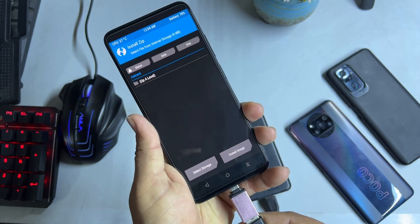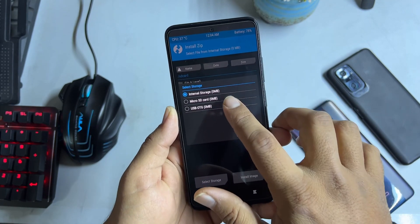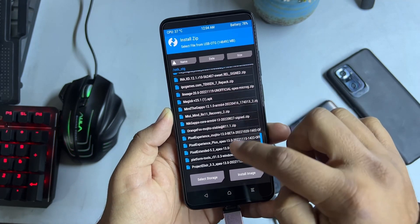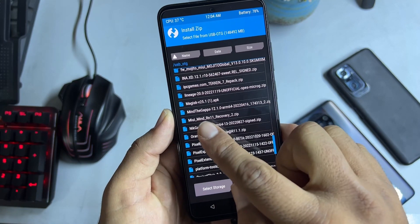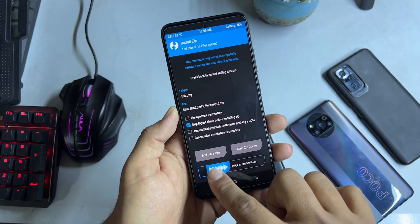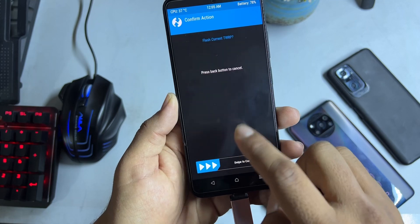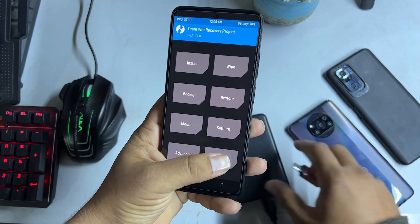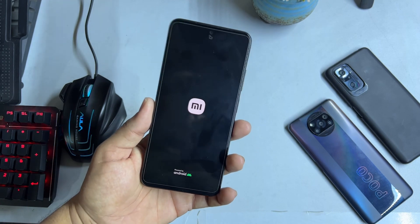If you are using an external device, plug it in, select the storage, select USB OTG, click OK, and locate the downloaded Mind UI ROM. Click on it and flash it. After flashing, go back to home, click on Advance, click on Flash Current TWRP to make your recovery permanent. Then click Reboot and System, and the Mind MIUI ROM will be installed.